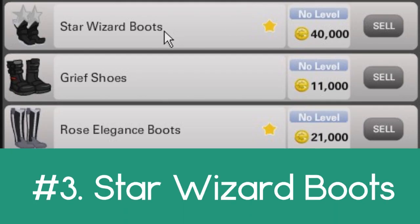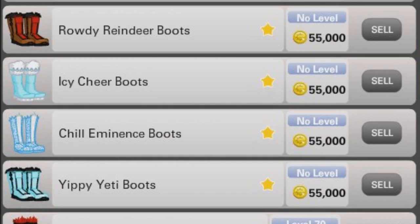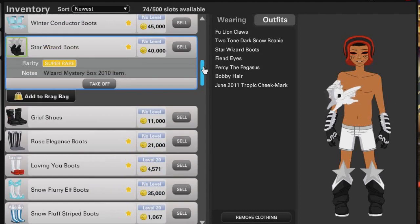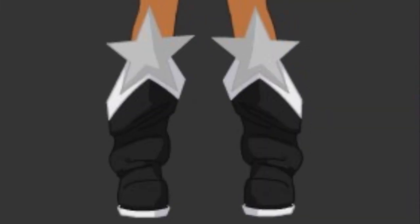Number three on my list is probably the most underrated item in this game, and that's the star wizard boots. This was from the 2010 wizard mystery box. They're so unique and I think they're just underrated. A lot of people go for monster fur boots or the curve pirate boots, but the star wizard boots is number three on my list. You gotta go with the star wizard boots if you can.